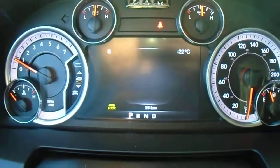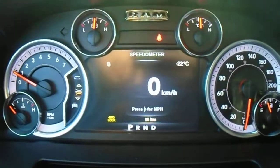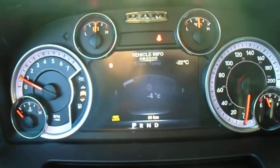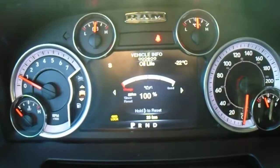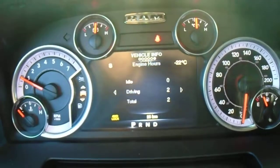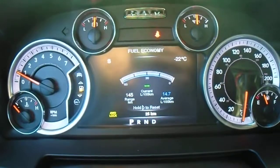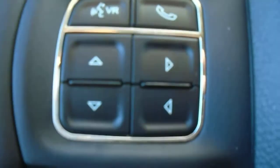Inside here is the heads up display. You've got your speed in miles or kilometers per hour. Then you've got your vehicle info — left and right shows tire pressure, transmission temperature, oil temperature, oil life — everything you need to know about the truck. And then you've got your fuel efficiency, your range to empty, and your liters per 100.